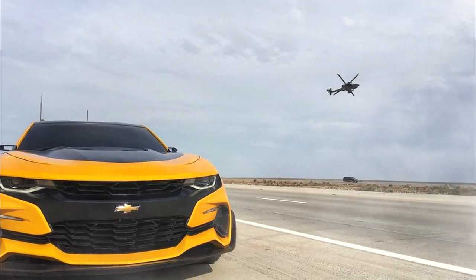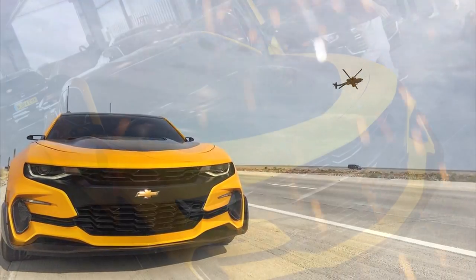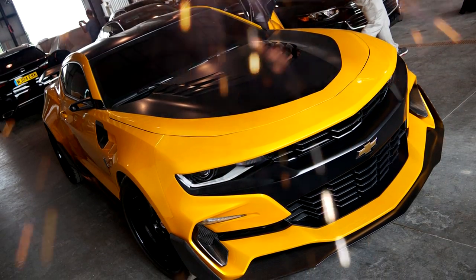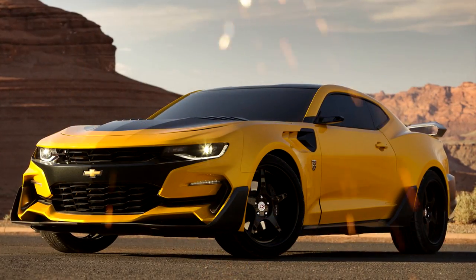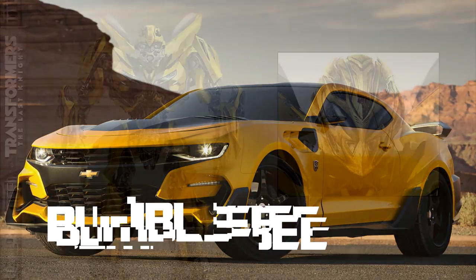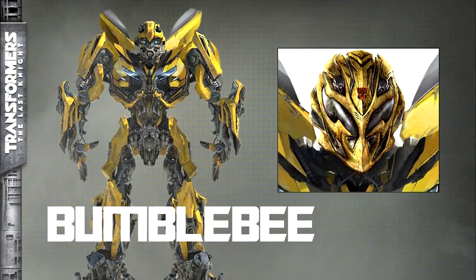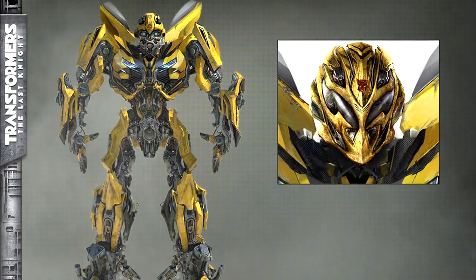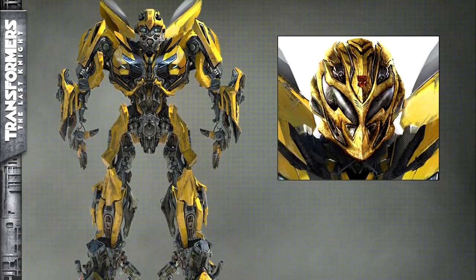Bumblebee returns with an all-new updated design for The Last Knight as a sleek custom Chevrolet Camaro. As a robot, they combine the looks of the earlier movie robot designs with some of the streamlined stylization seen in Age of Extinction, but still being recognizable as the lovable Bumblebee.